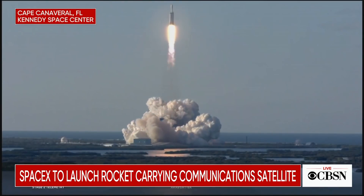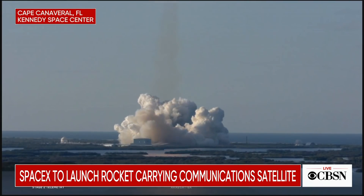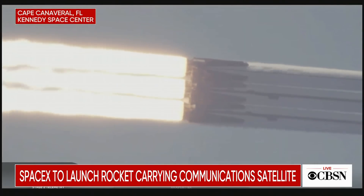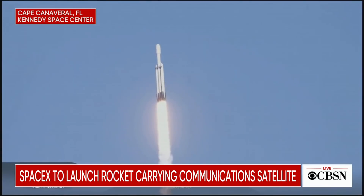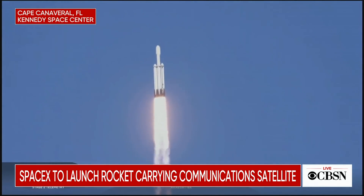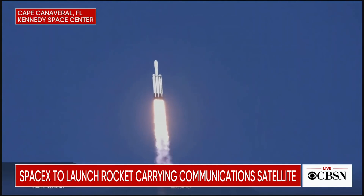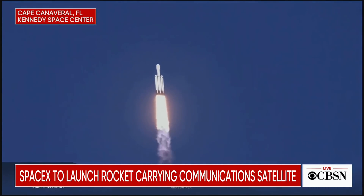Vehicle is ascending. Center core at deep throttle, T plus 33 seconds into flight. Under the power of 5.1 million pounds of thrust, Falcon Heavy is headed to space. We're throttling down at T plus 40 seconds to prepare for maximum dynamic pressure. Power and telemetry are nominal.